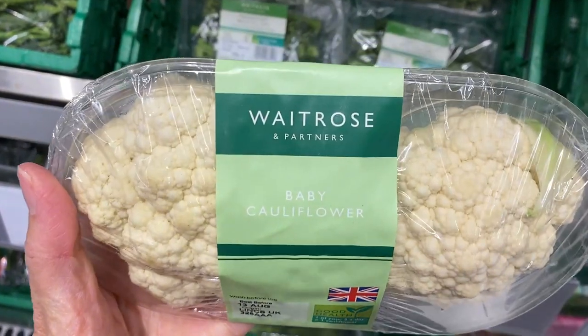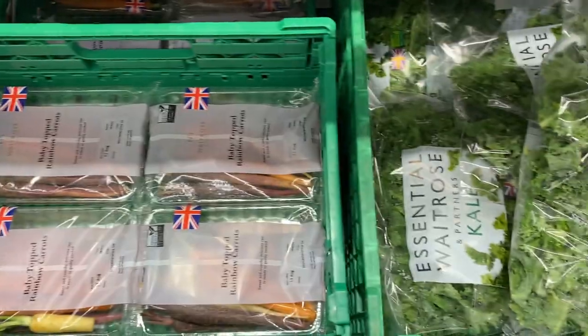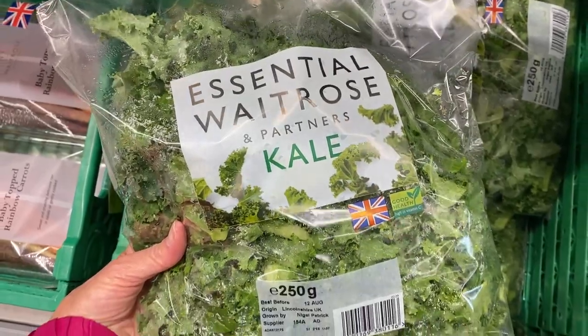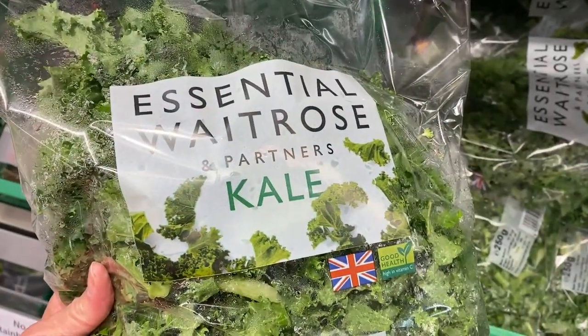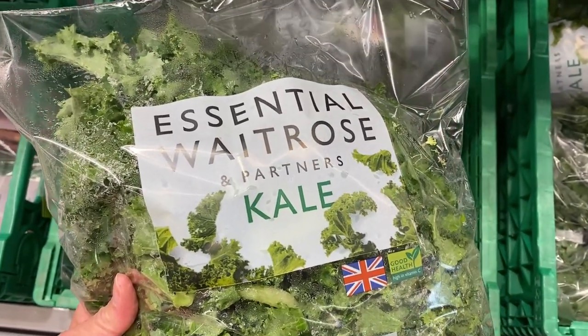I have never seen this before — baby cauliflower! What a good idea! As I mentioned in my ASDA video, I do want baby kale, and I've never found it in Britain. So even here at Waitrose where they have all these baby vegetables, it's only mature kale. We'll see if next year they come up with some baby kale in Britain.